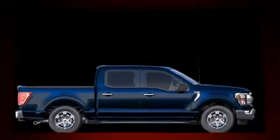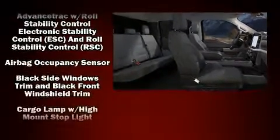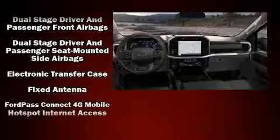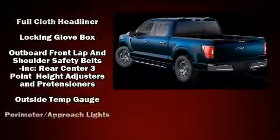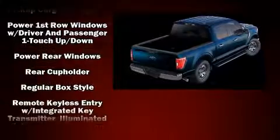Passenger security is always assured thanks to the various safety features, such as dual front impact airbags with occupant sensing airbag, head curtain airbags, traction control, brake assist, a security system, an emergency communication system, and four-wheel disc brakes with ABS.